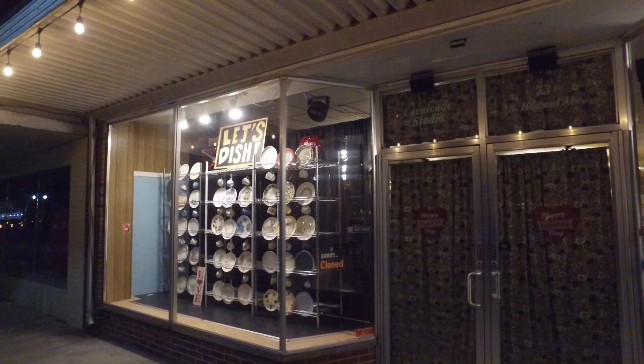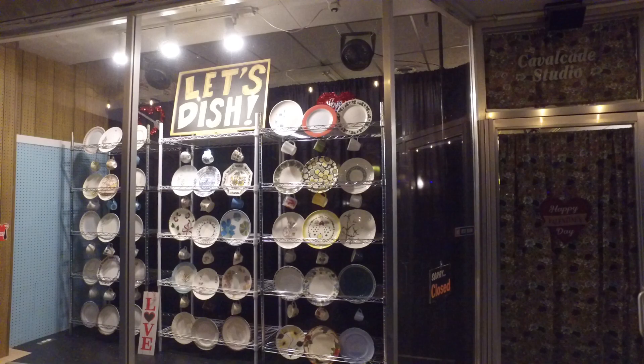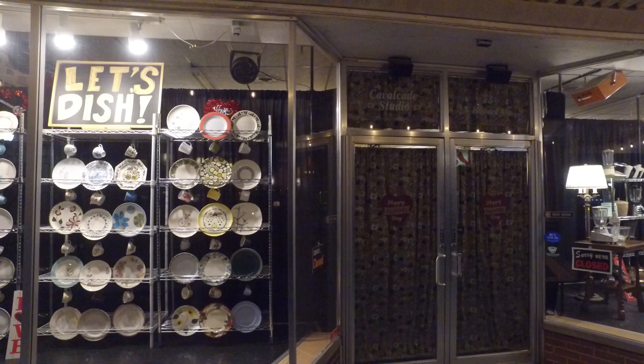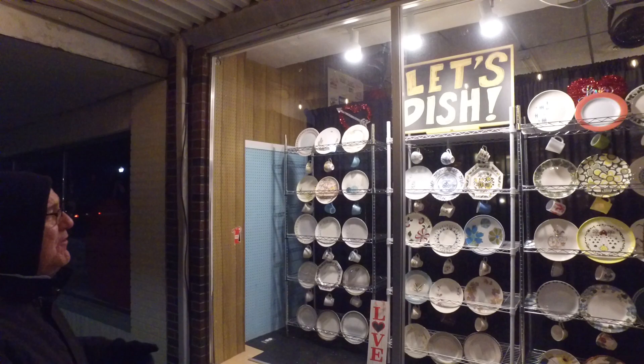Here we are at Cavalcade, and we decided that since it was the coldest day of the year we would come outside and do a video - it's sub-zero! But we had such a good response to the holiday Christmas windows, so let's show everybody the other windows. We do change the windows out.